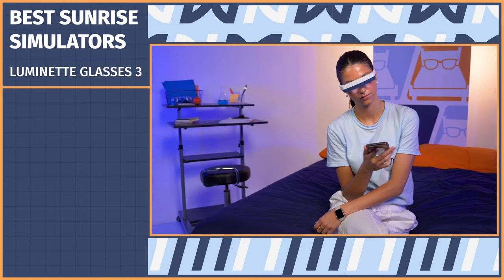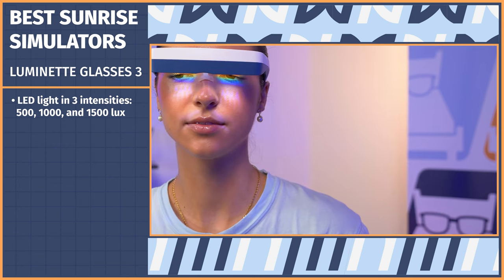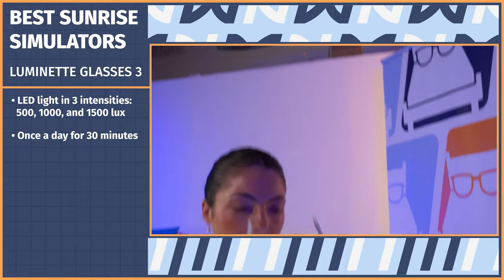Last but not least, we have arguably one of the coolest sleep products I've ever tested — the Luminette 3 glasses. Unlike the other sunrise simulators on this list, this product is wearable. These on-the-go light therapy glasses are perfect for those with a busy lifestyle. They emit a blue-enriched white LED light in three intensities, proven to effectively fight the winter blues and to improve your sleep schedule. Right when you wake up, put them on, turn on the power button, and use them once a day for 30 minutes. They'll even automatically turn off when your session is over.